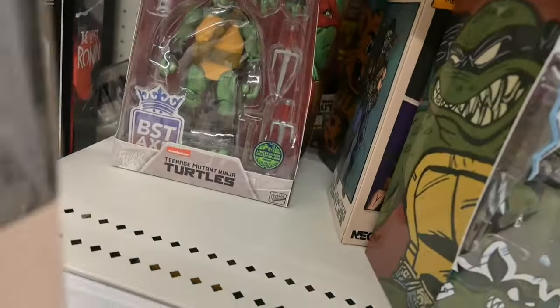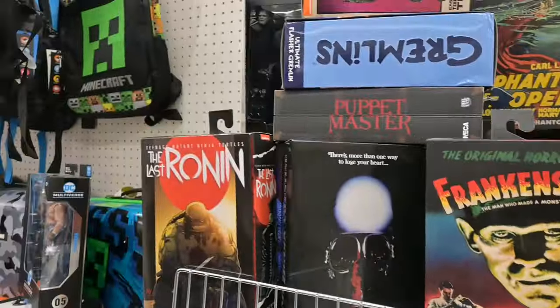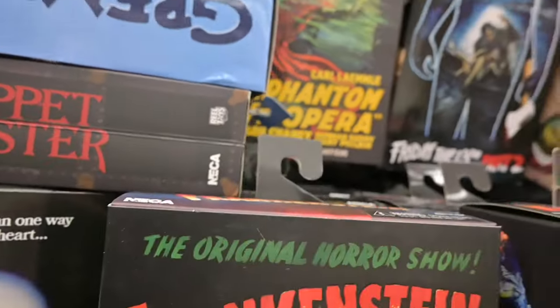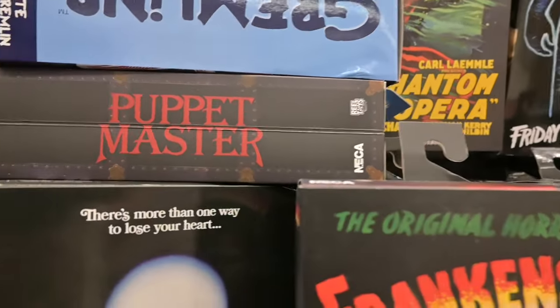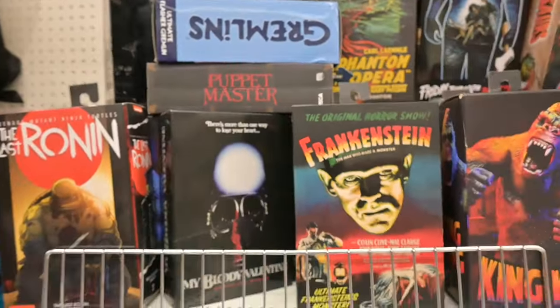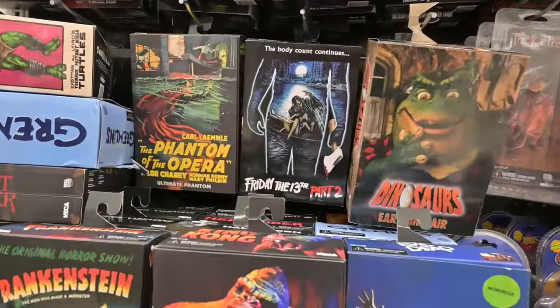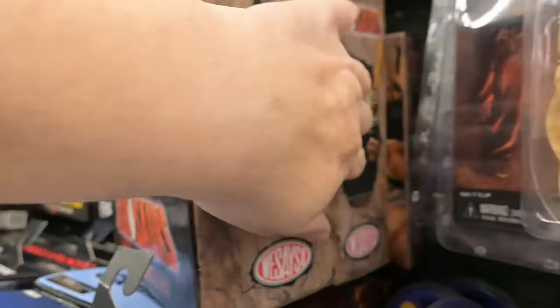Raphael back here, and they still have some gray shirt Casey Jones. Creepshow, Last Ronin, Frankenstein, Phantom of the Opera, Puppet Master — I love the Puppet Masters, I've never watched them. It's an interesting little series, a collection of movies — you gotta check them out. Big Papa Earl and little baby too.